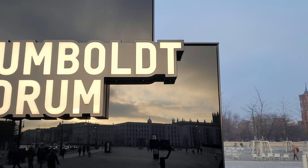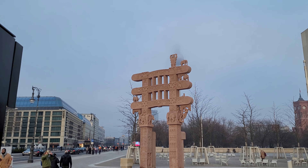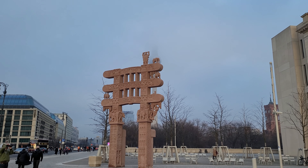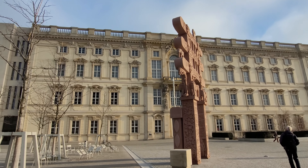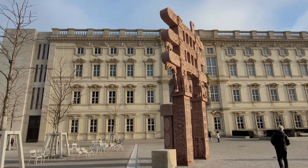Recently, at the end of 2022, a gate made of reddish sandstone was erected in front of the Humboldt Forum. What kind of gate is it? Who put it there? What is the story behind it? And what is the symbolism?